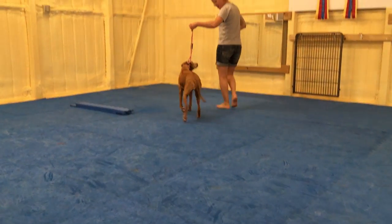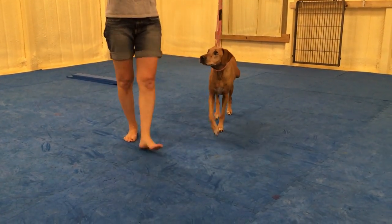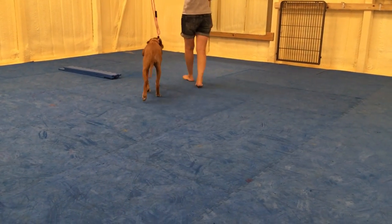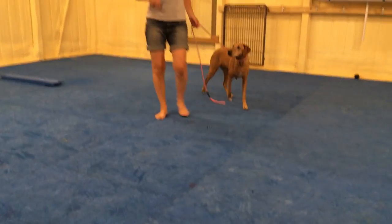Just to kind of show the foot drag and where she's at with her motion right now — you can see there's quite a bit of foot drag on the right. So now we'll move on and show you what we're doing for our rehab.